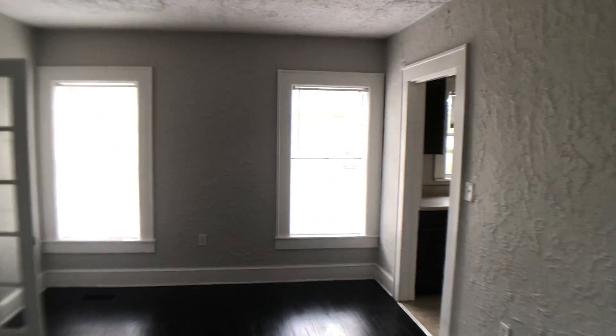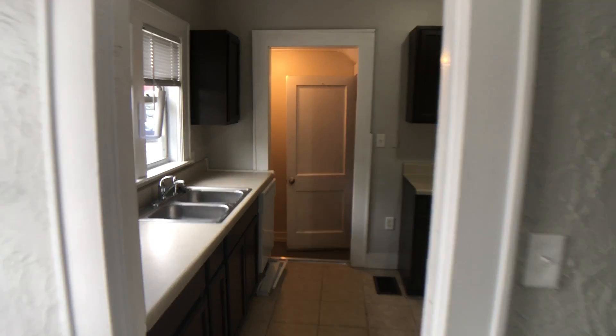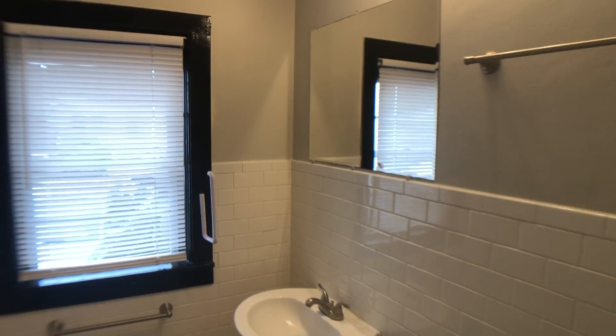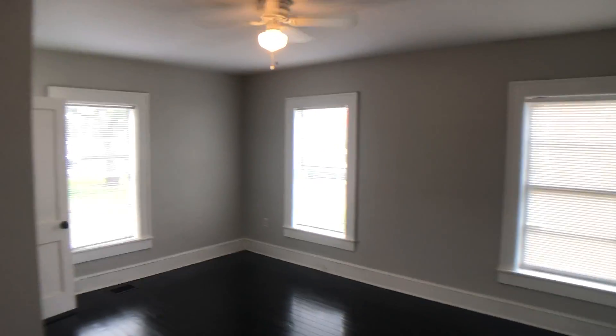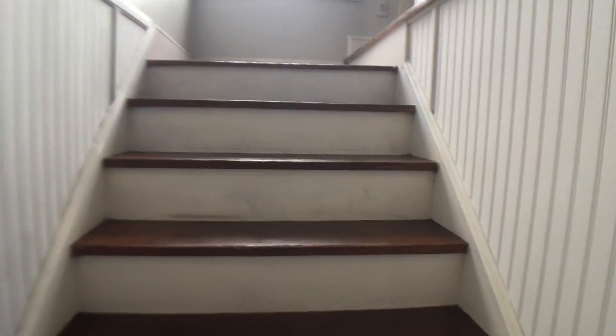This is 25 East Pinecrest in Eustace. It's a four bedroom, two bath upstairs and downstairs and a small basement. Two bedrooms, one bath downstairs and then another two bedrooms and one bath upstairs.